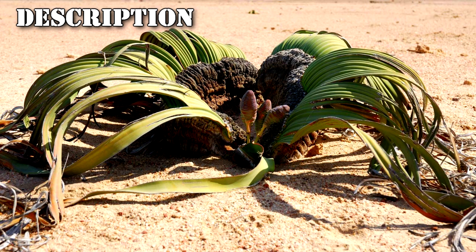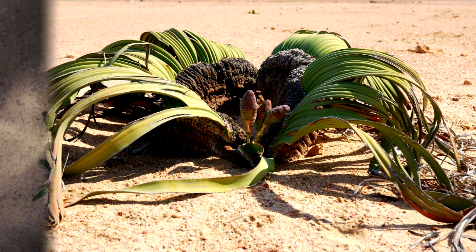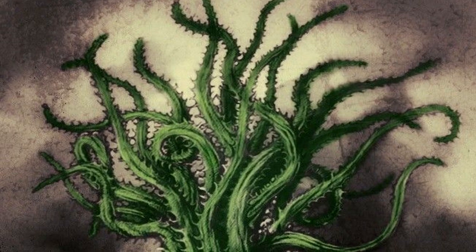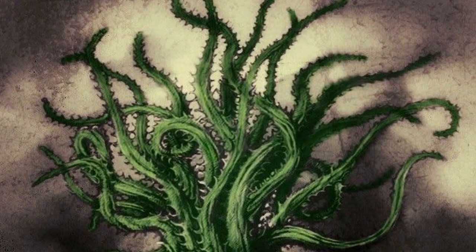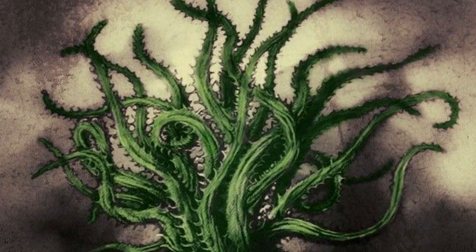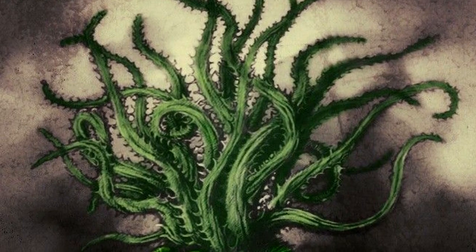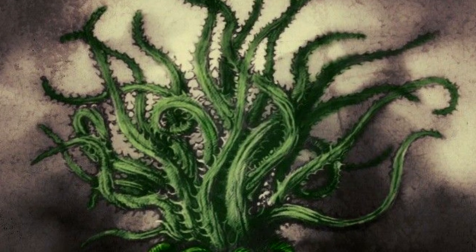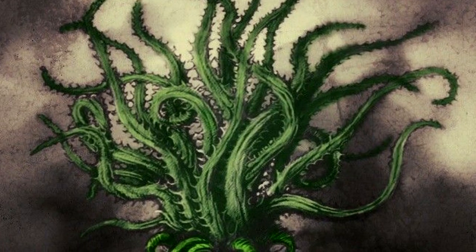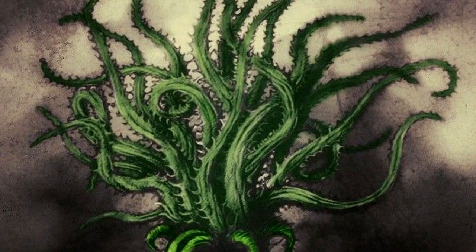SCP-1001 is a single plant apparently belonging to an undescribed species of Welwitschia. Unlike other Welwitschia species, it has a tree-like trunk which broadens into a woody taproot 180 cm wide and 5 m long, 2 m of which protrudes above the surface. Also unique to SCP-1001 are its leaves, which are up to 6 m long, lined with barbed prickles, capable of secreting a sticky pitch-like resin, and capable of motion with considerable dexterity and strength.